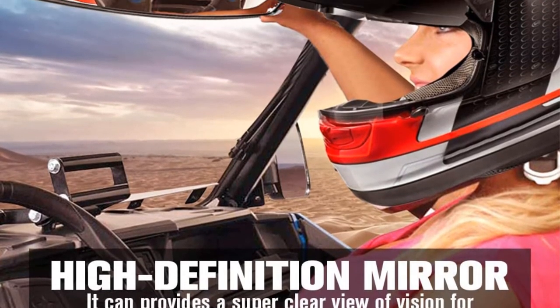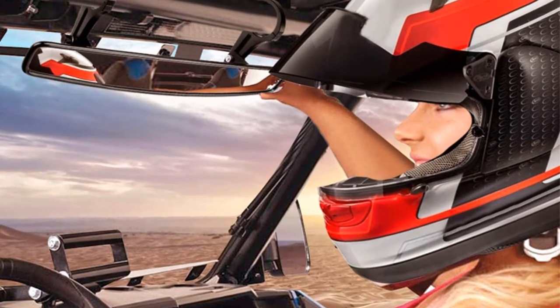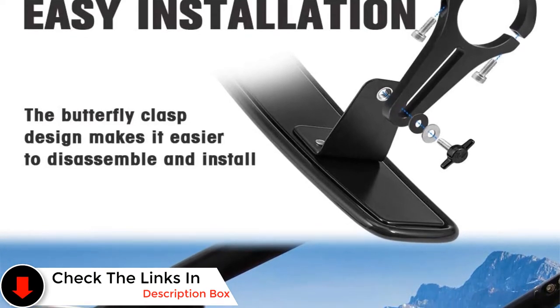This design has a number of advantages. First of all, installation is very quick and easy. All you need is a small crosshead screwdriver to undo the bracket, place the mirror, tighten the bracket again, and that's it.